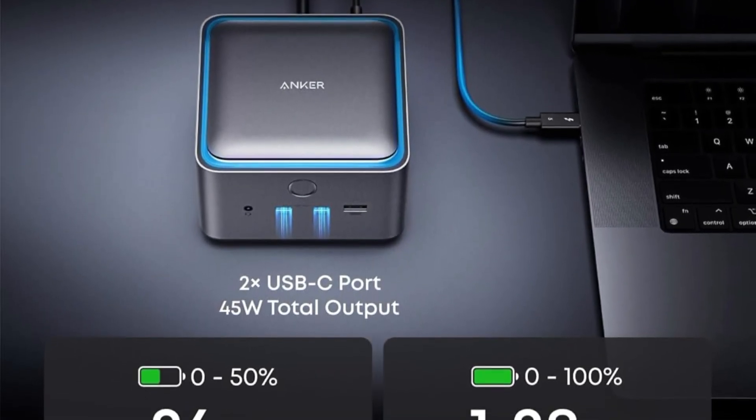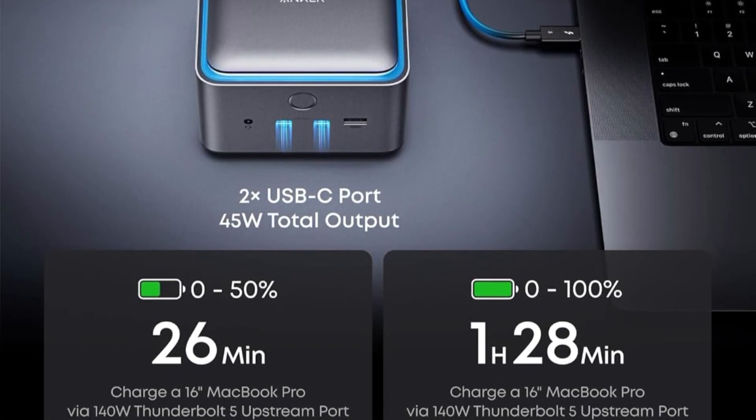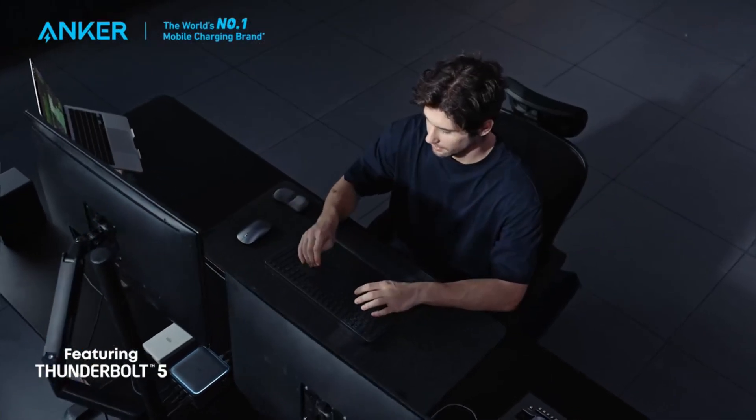Bundled with a 3.3-foot Thunderbolt 5 cable and a 6-foot AC cable, and backed by a 24-month warranty, the Anker Prime Dock is a reliable, high-performance solution for modern workstations seeking speed, versatility, and convenience.